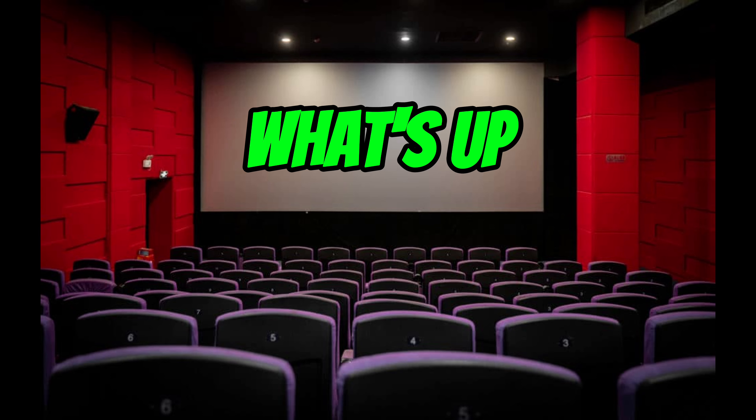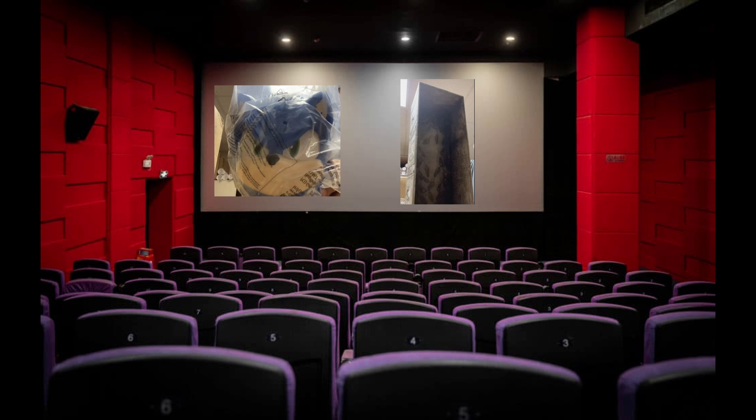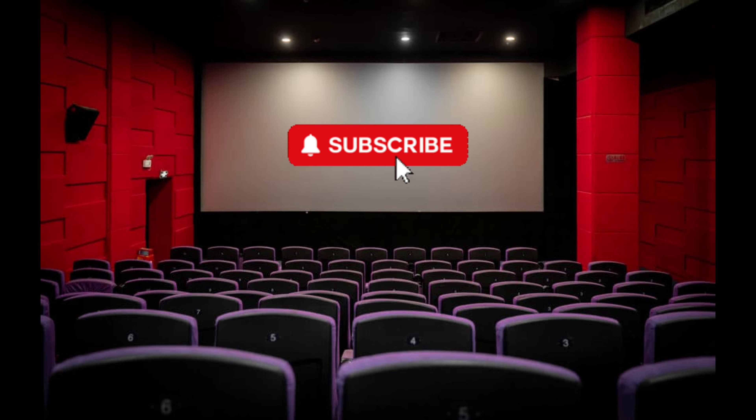What's up? Welcome back to another video. Today we are going to be talking about the latest popcorn buckets that are coming with these next upcoming movies to end the year. So as always, I hope you enjoy this video and let's get right on it.